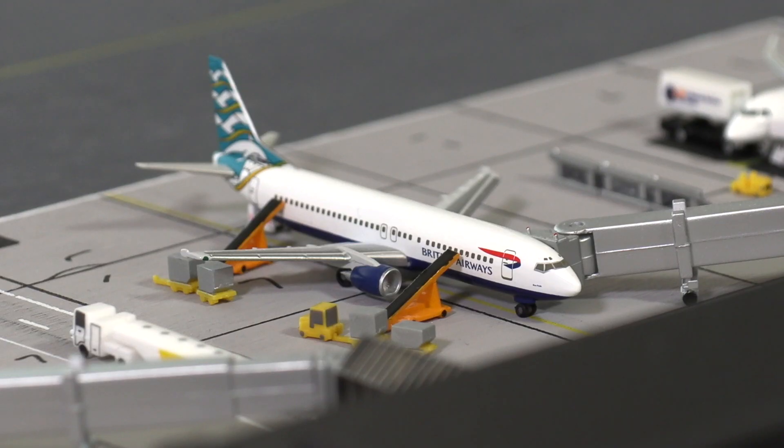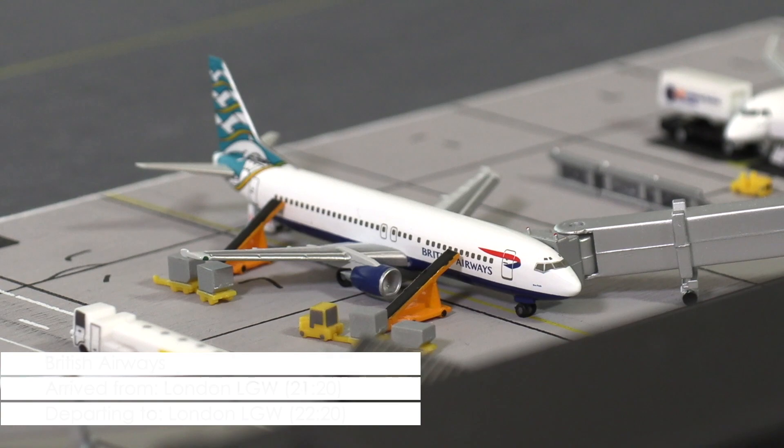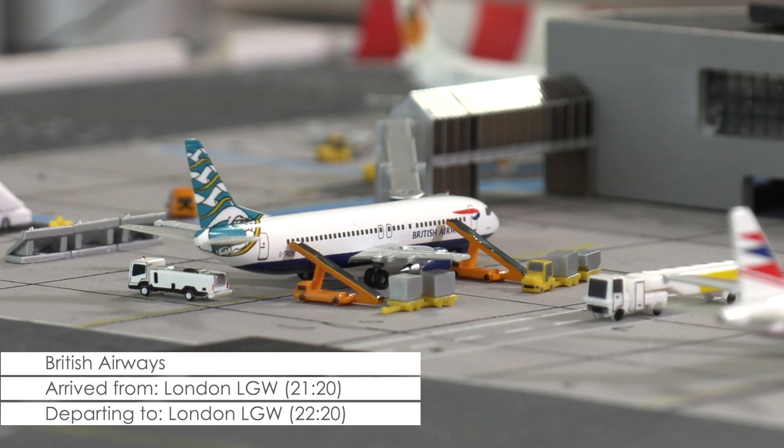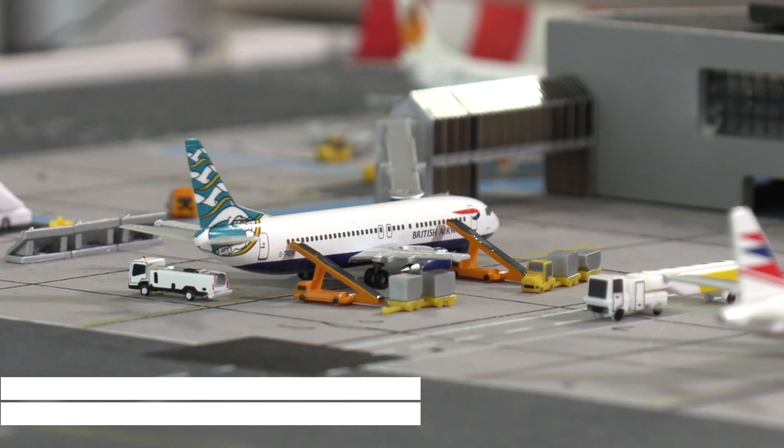Right now being prepared for its next flight to London Gatwick is this Boeing 737-400 of British Airways, which is being loaded with luggage and boarding should begin within the next 10 minutes or so.